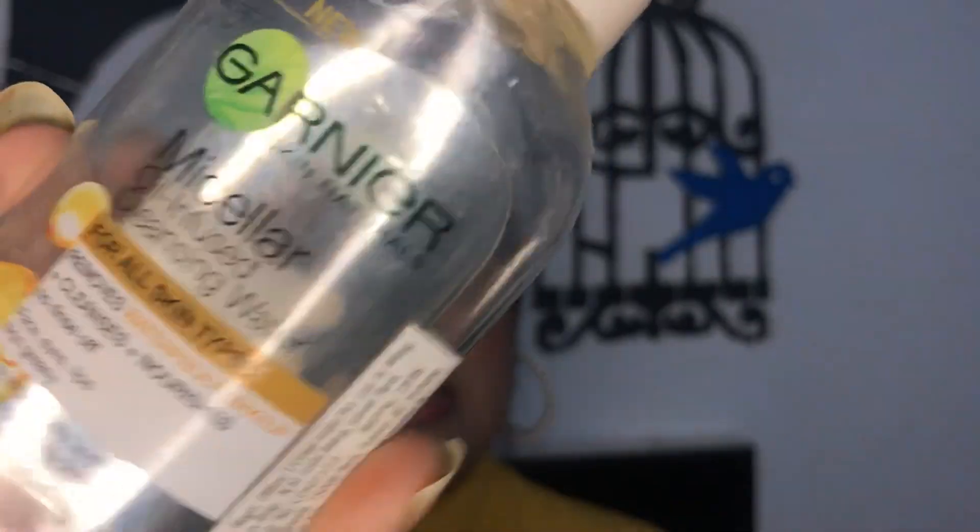This is Garnier Micellar Oil-Infused Cleansing Water for all skin types. It removes waterproof makeup, cleanses and nourishes the skin. I have completely used the product. I really like it because it's inexpensive, takes everything off from the skin, and because it contains argan oil, it really nourishes the skin as well.